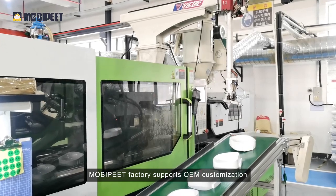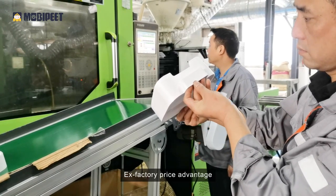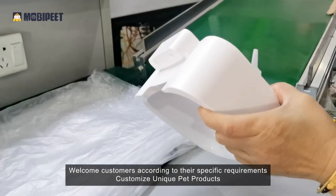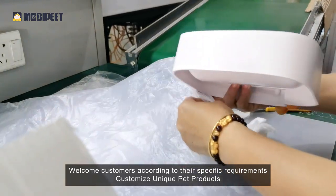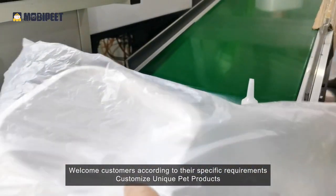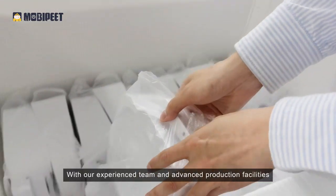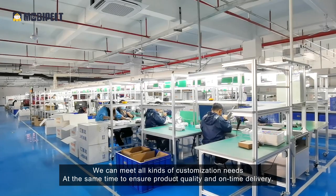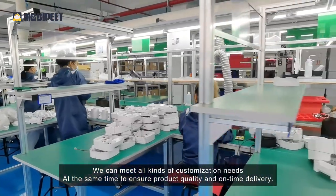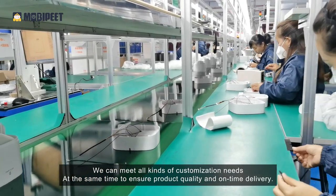MobiPet factory supports OEM customization with an ex-factory price advantage, welcoming customers to customize unique pet products according to their specific requirements. With our experienced team and advanced production facilities, we can meet all kinds of customization needs while ensuring product quality and on-time delivery.